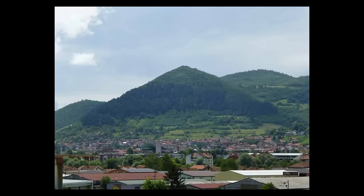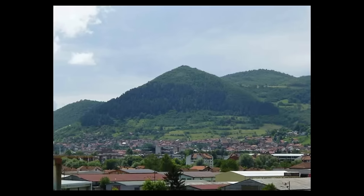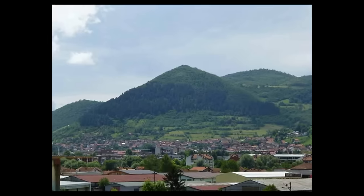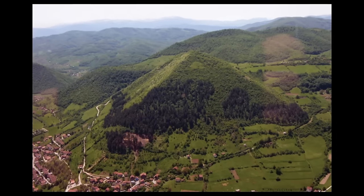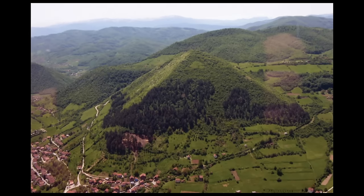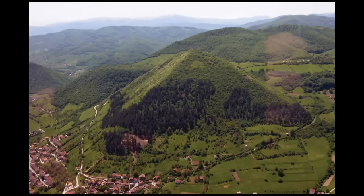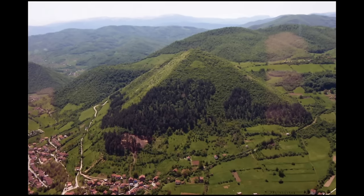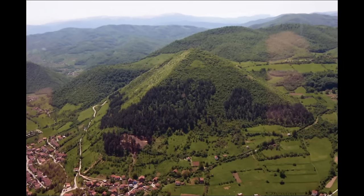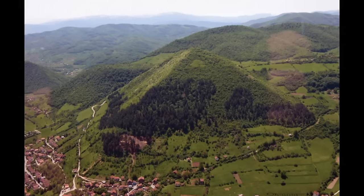Osmanagić's claims have been widely discredited by the scientific community. Qualified experts have emphasized that the hills are natural formations, not ancient pyramids. These assertions have been condemned as a cruel hoax and a diversion of resources from protecting genuine archaeological heritage. Critics have accused Osmanagić of promoting pseudoscientific ideas and damaging valuable archaeological sites. Despite the controversy, his claims have attracted tourists, leading to economic gains, but the scientific consensus remains clear: the Bosnian pyramids are natural hills, not man-made structures.